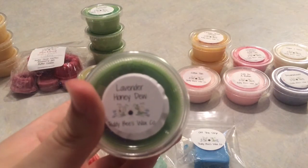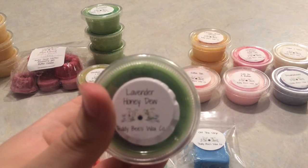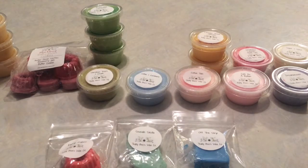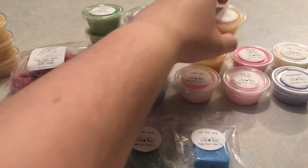Probably my favorite — and definitely a household favorite — is Lavender Honeydew: lavender, vanilla, coconut milk, honeydew melon, and fresh linen. I'm not really getting linen or coconut milk. It's a very spa, relaxing lavender and that honeydew melon is just so fresh and sweet. It's a gorgeous combo — I love those two together.